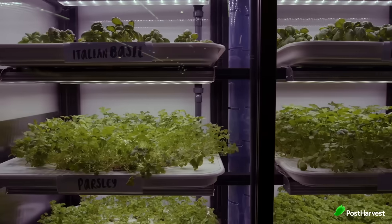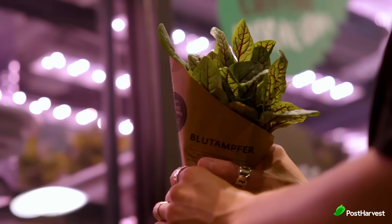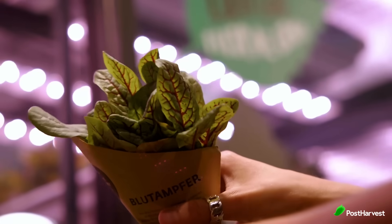InFarm isn't just about supermarkets. They're working with a variety of partners including restaurants and distribution centres to make fresh, sustainable produce more accessible. They're also committed to social impact, with a focus on improving food security in urban areas and creating a more resilient food system.